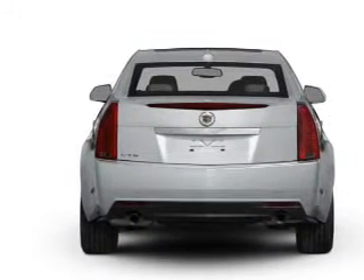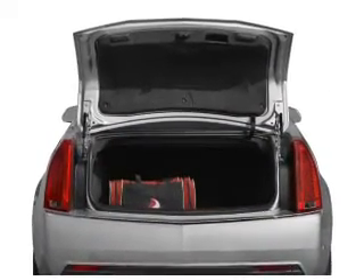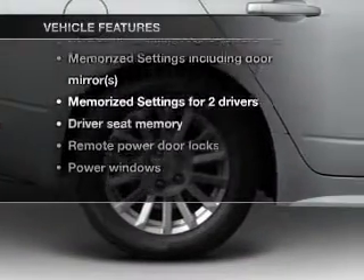Treat yourself to the splendor of a premium sound system. The anti-lock braking system will keep you safe on the road, and memory settings make for a more comfortable ride. Plus enjoy these notable features that are included in this vehicle.